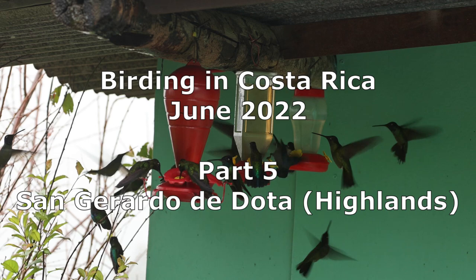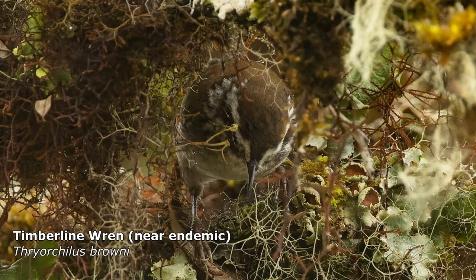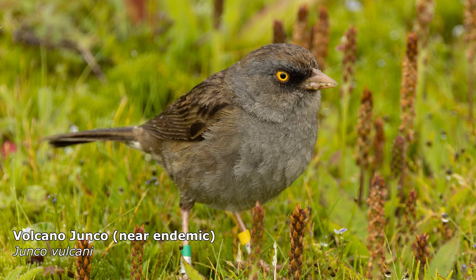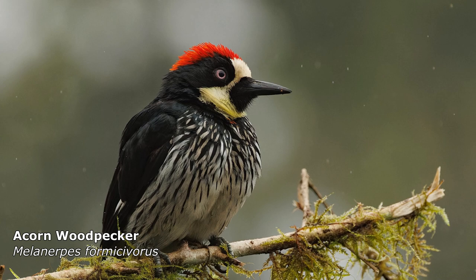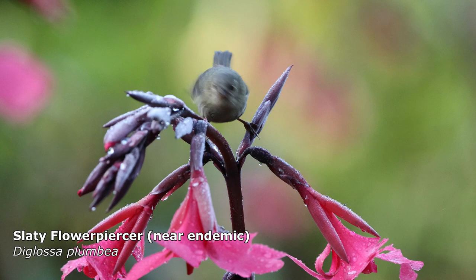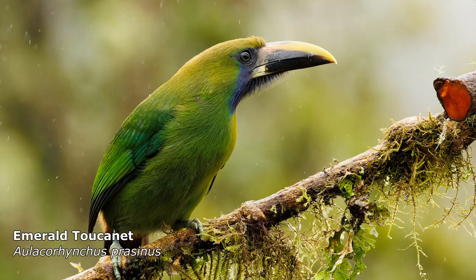Welcome to our fifth and final part of our birding trip to Costa Rica, where we visit the highlands around San Gerardo de Dota, which is part of the Talamanca Mountains. It's amazing how many endemic and near-endemic species there are here. This location should definitely be on any birder's itinerary. Although, remember to bring a few extra layers and an umbrella, because it's cold and it rains a lot.